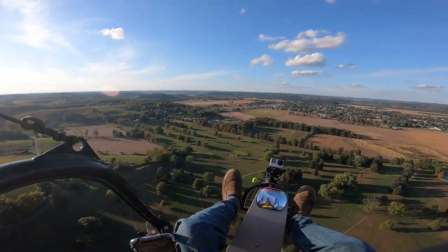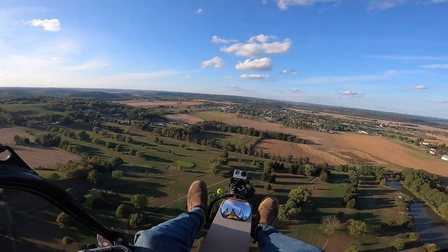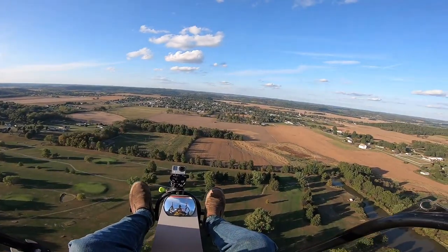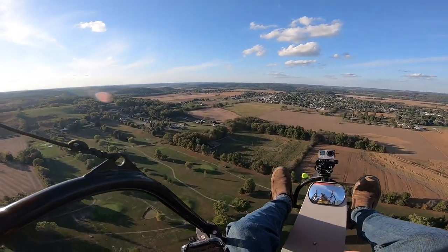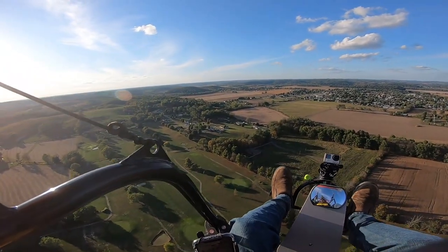All right, we're over 400 feet, and we're going to just head out this way doing about 33 miles per hour. Air speed is 28 miles per hour. Ground speed is 33. We're about a half, a little bit more than a half a mile out, but flying.